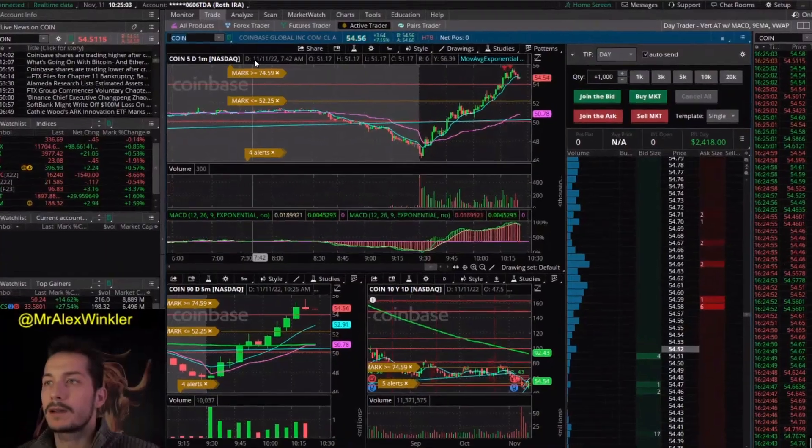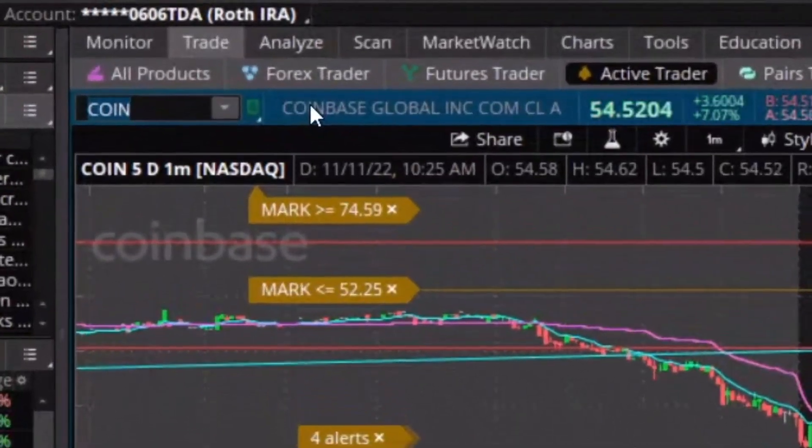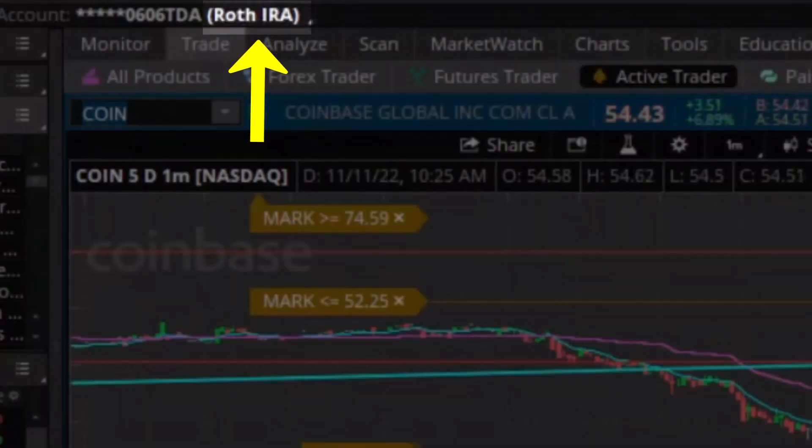You might have seen this at the top left of my screen during one of my live trading sessions and thought to yourself: he's trading in a Roth IRA — should I be trading in a Roth IRA too? Well, in this video you're gonna learn exactly why and how I trade in my Roth IRA, including one major false belief that I had that kept me away from trading in my Roth IRA sooner, which cost me a lot of taxes.